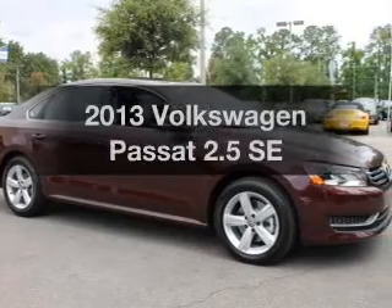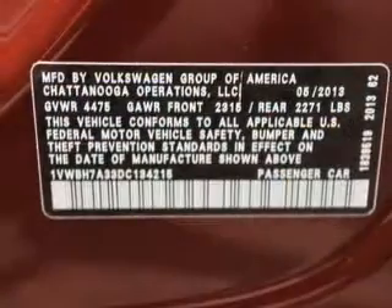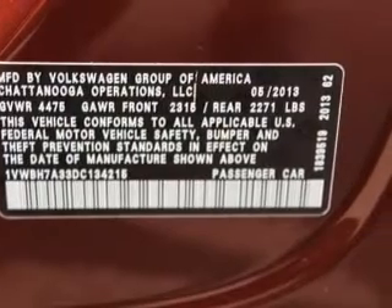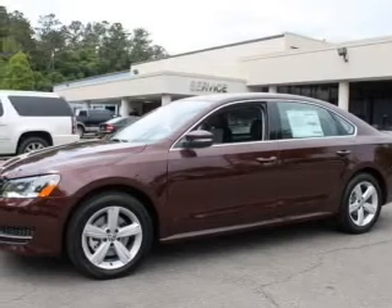Presenting the 2013 Volkswagen Passat. Travel the roads in style and comfort in this great vehicle. With a reliable engine, the powertrain includes front wheel drive connected to a smooth shifting 6-speed automatic transmission.